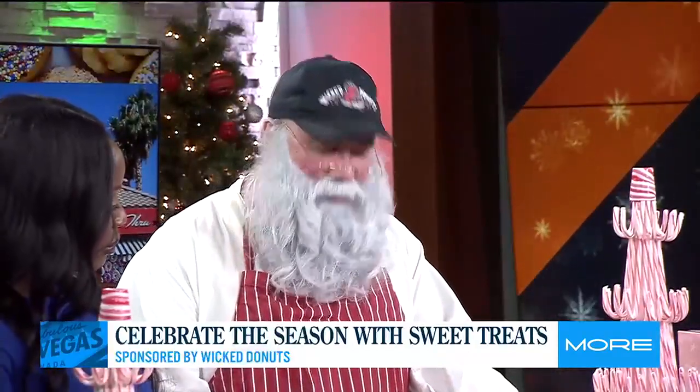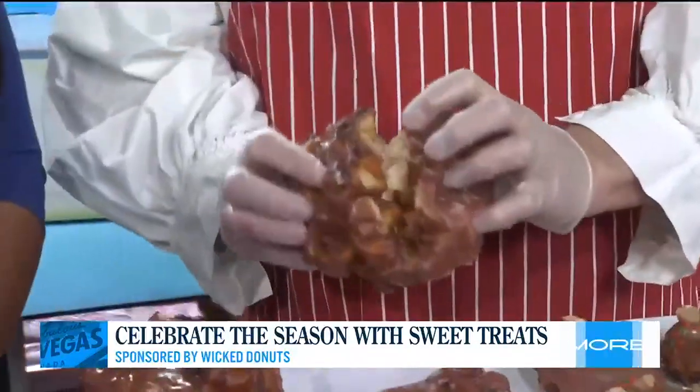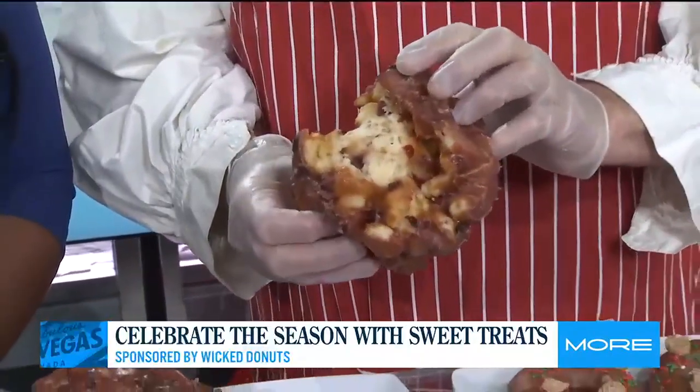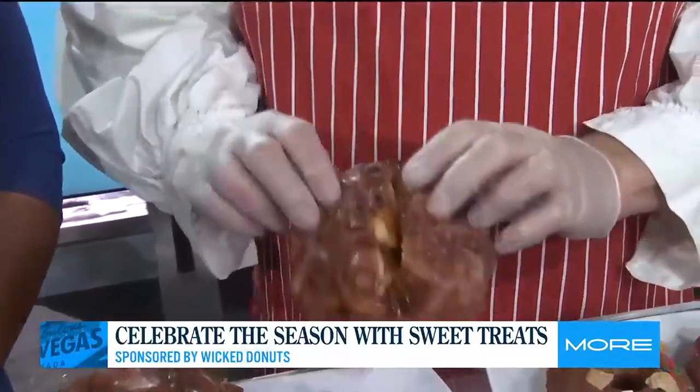We first have the Christmas cranberry fritter — cranberries with a beautiful cranberry spice glaze. We get to see what's inside? Yes, we have the beautiful cranberries. It's really good, I can see. Yes, my elves love it.